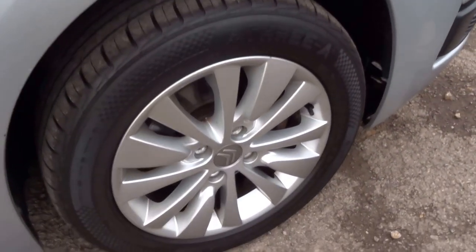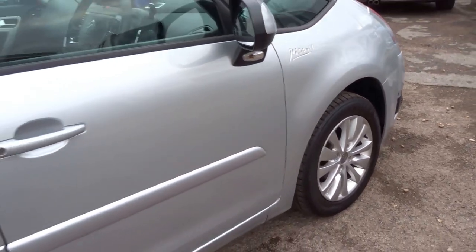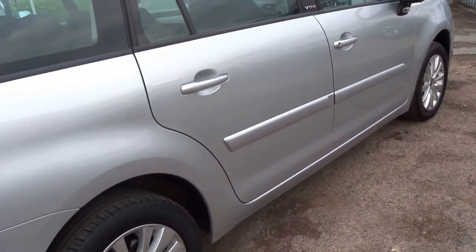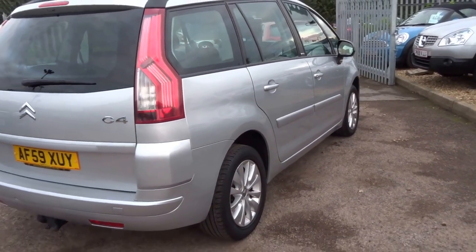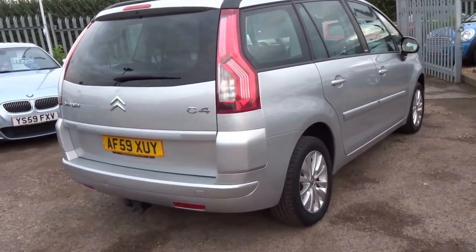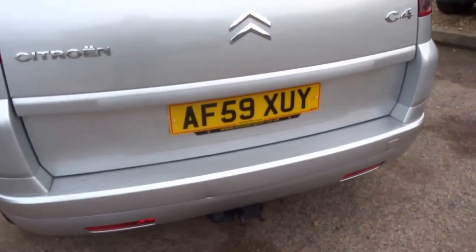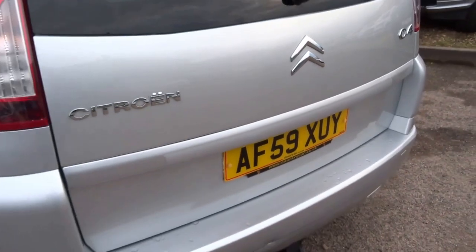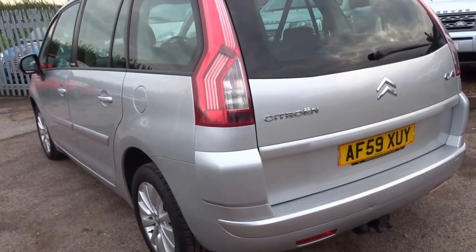Four good tires and lovely multi-spoke alloy wheels on the vehicle. As you can see from here, the bodywork is in impeccable condition. It's a 59-plate so the car is around six years old. It comes equipped with a tow bar. There is one minor defect to the bodywork here, which is a small dent, which you can see, but it wouldn't put you off the vehicle at all.